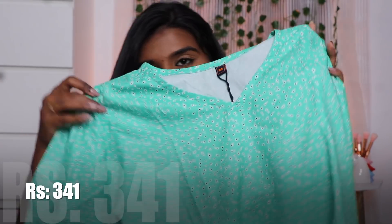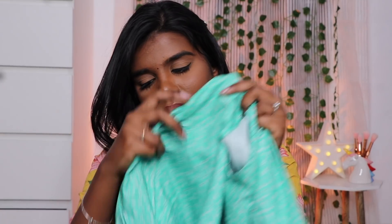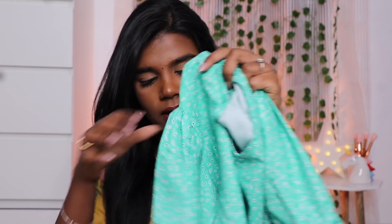Let's see the first top, which is from Limeo. This top is a green color with a white floral print. The sleeve is a puff and elastic. It's a very simple top.